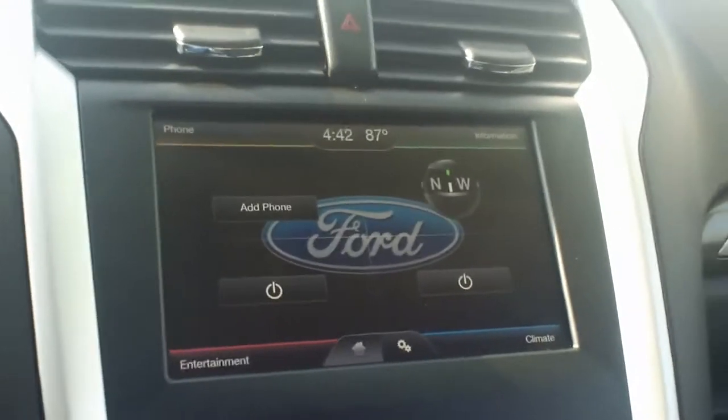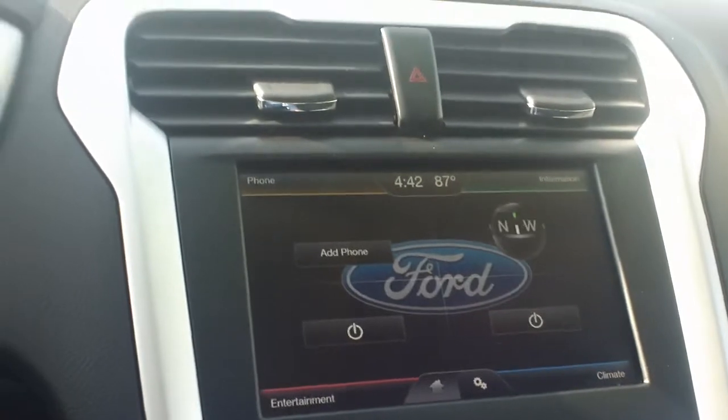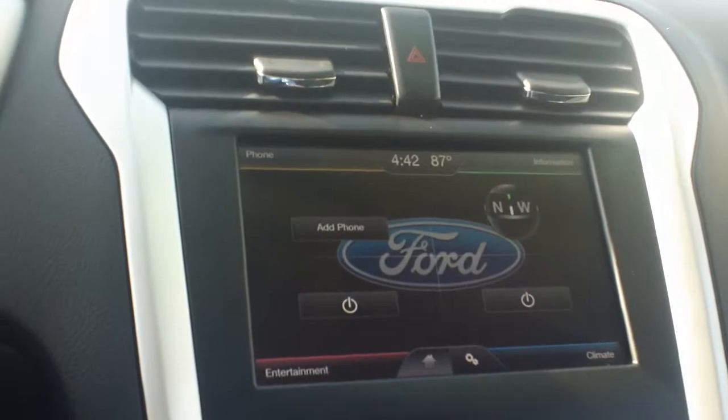There is your Ford Sync. It has your phone, entertainment — which includes your stereo — climate control, and information. There's no navigation.